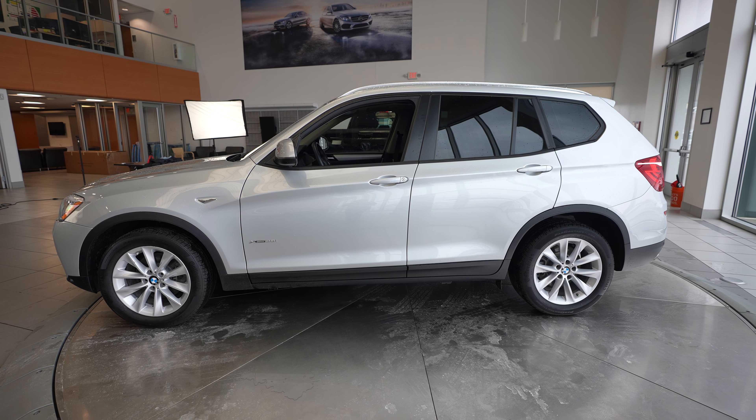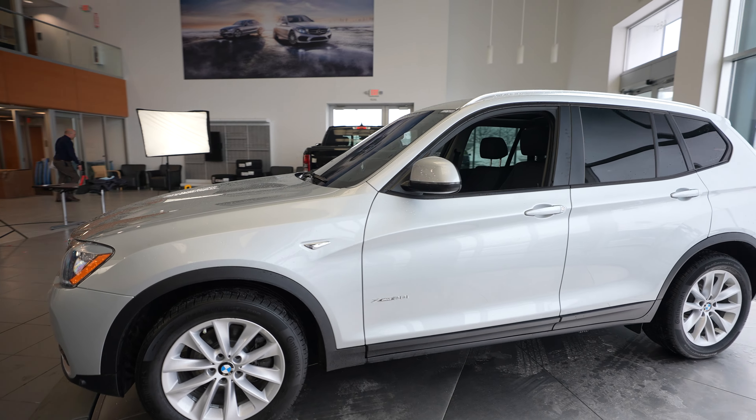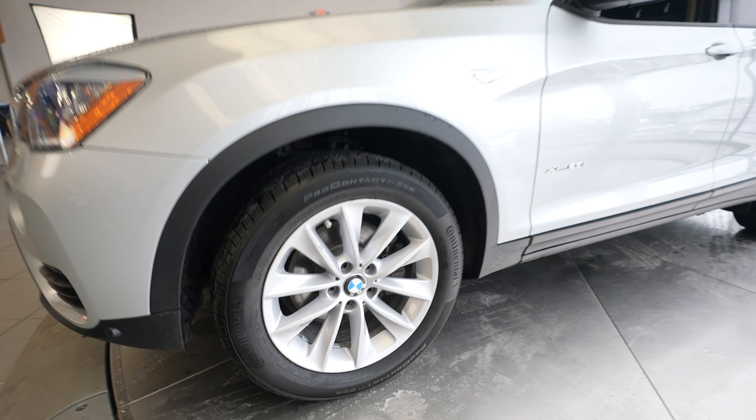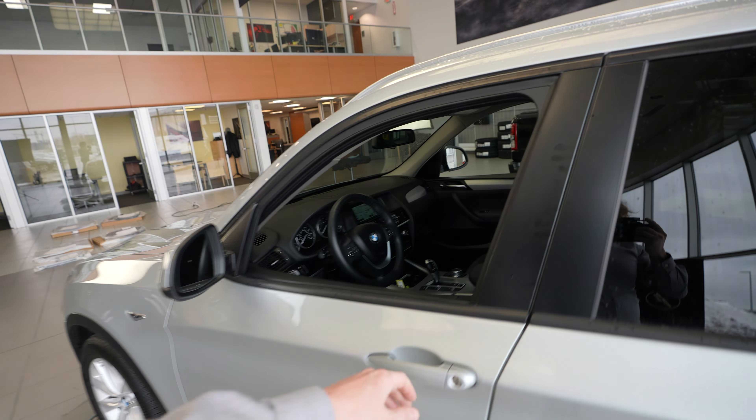Hey everybody, it's Dan from Feldman Imports, and today we have a 2017 BMW X-Drive 28i for sale. This vehicle comes in a silver exterior with a black interior.